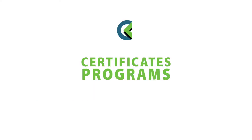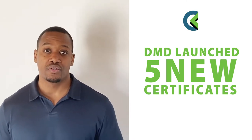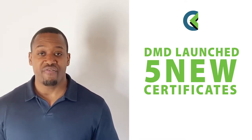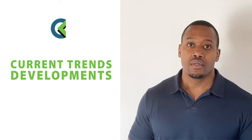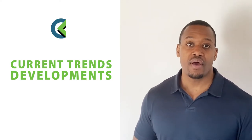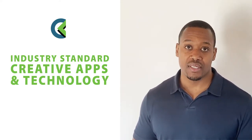Certificate programs are also available. Digital media and design just launched five new certificates including graphic design, web design, 2D animation, 3D modeling and animation, and digital AV production and editing. The curriculum is designed to keep up with current industry trends and developments, and you'll also have access to the latest industry-standard creative apps and technology.